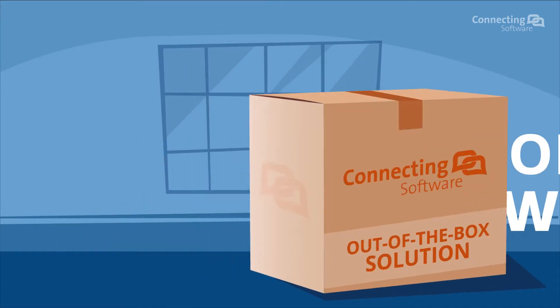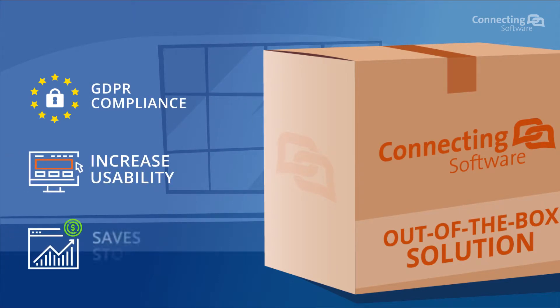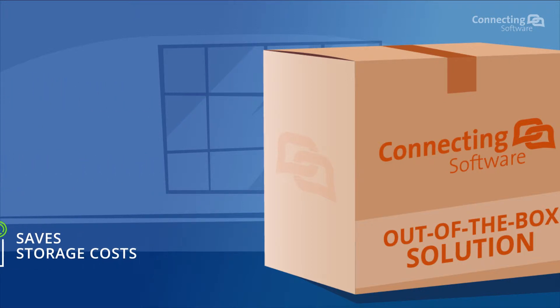Good news. We provide a solution which makes you compliant, increases usability, and saves storage costs. Also, it locates documents where they belong.